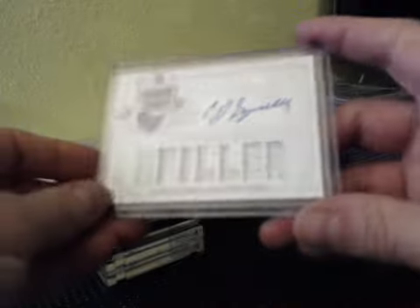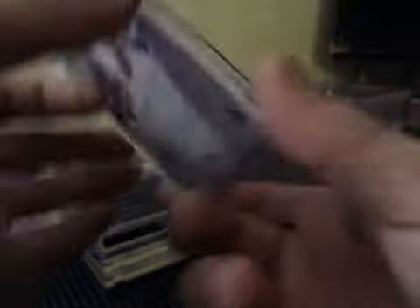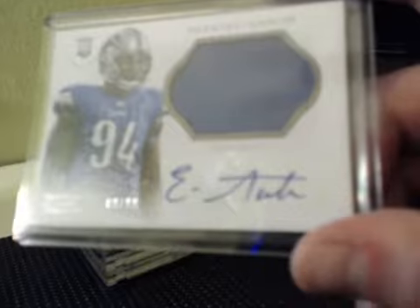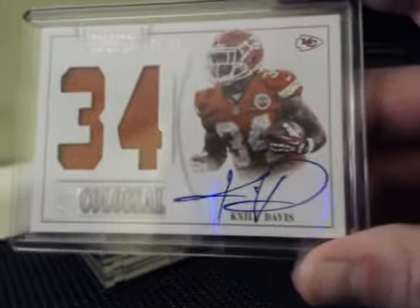Timeline Auto, CJ Spiller to 25. Dual Auto prime pairings for the Texans, numbered to 25 — Garrett Graham and Owen Daniels. Ziggy Ezekiel Ansah to 99. Rookie Jumbo Jersey Auto. Colossal jersey number — Nile Davis, on-card autograph, rookie, numbered to 99.